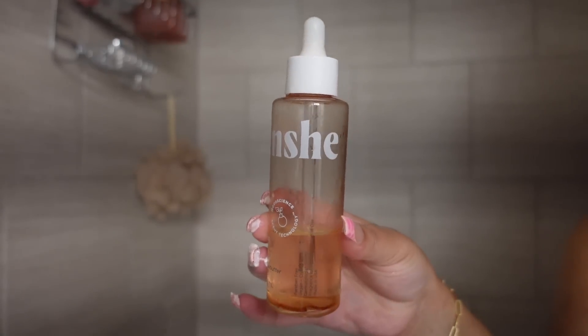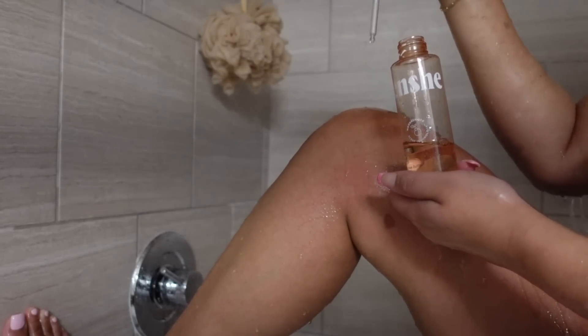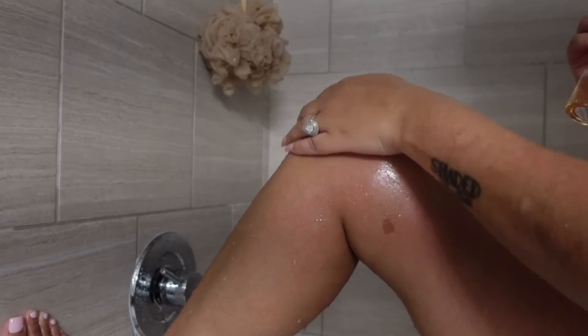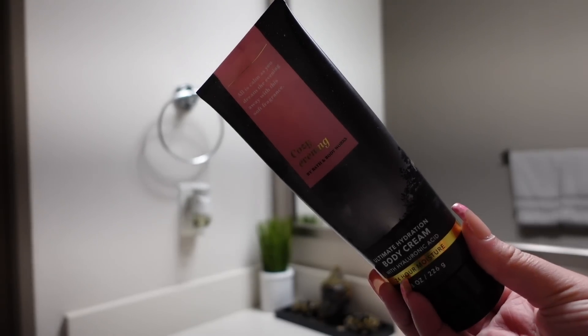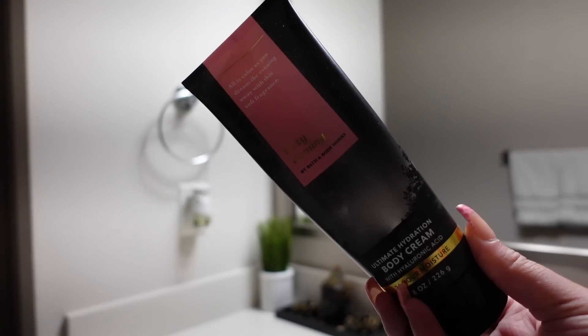Y'all know I've been putting the mamas on to this Frenchie brand for a while now. I'm going to be using this hair and body oil while I'm in the shower after washing up, and then I'm just locking in all that moisture with this body cream.